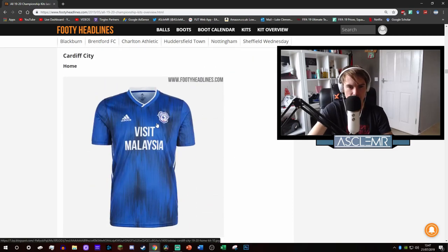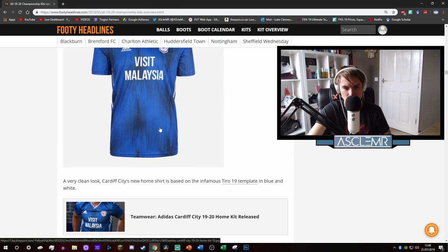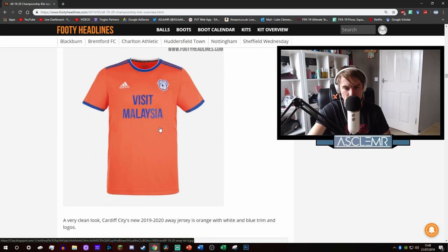Next is Cardiff. They've gone for a similar third kit - the black one with little circles, like the Leicester one. I like this a lot - it's very simple. You've got the weird pattern but light blue and dark blue matched together really well, and you've got white on the badge. Excellent. Classy. Simple. Beautiful.